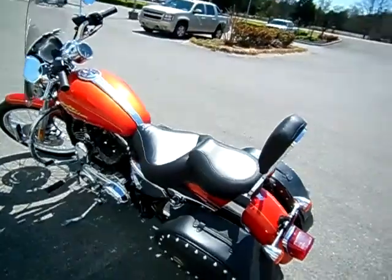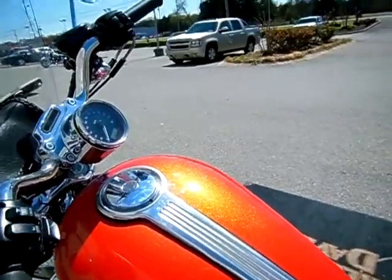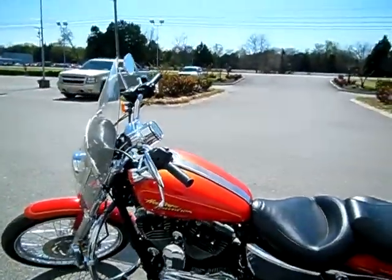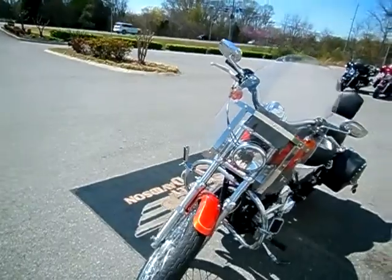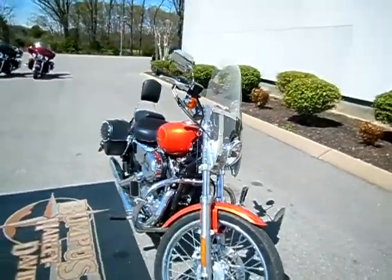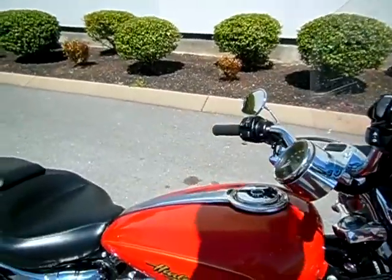Just a reminder, we can ship a motorcycle anywhere in the continental United States — just ask that question online and I'll get back to you. Really good shot of the paint in the sunlight there, it's a little pretty color. Sharp motorcycle. Don't see this color too often — they only did it for the one year in 08. Pretty sharp motorcycle, just needs a brand new home.